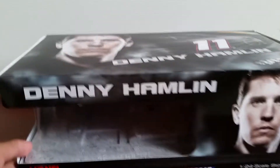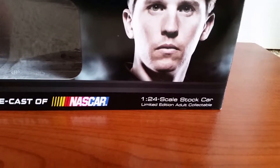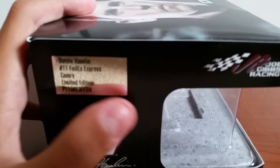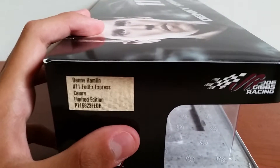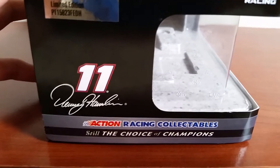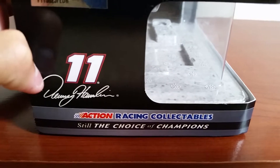Let's get started with the front of the box. There is Denny Hamlin's face at the top, 1:24-scale stock car, limited edition adult collectible, Lionel Racing — the official diecast of NASCAR — there at the bottom, and then your Silver Sticker with Denny Hamlin on it, number 11, FedEx Express, Camry, limited edition, your ID code, Joe Gibbs Racing there at the top. Again, number eleven, Denny Hamlin, action race collectible, still the choice of champions.